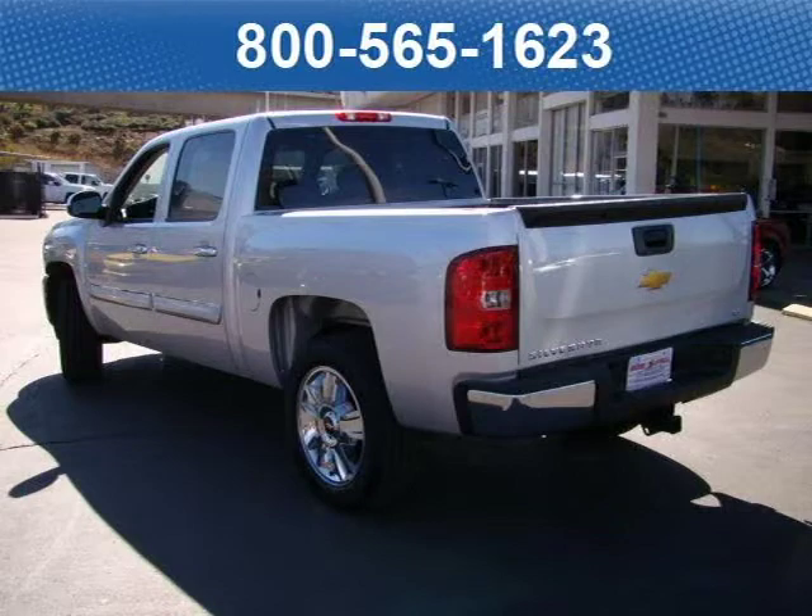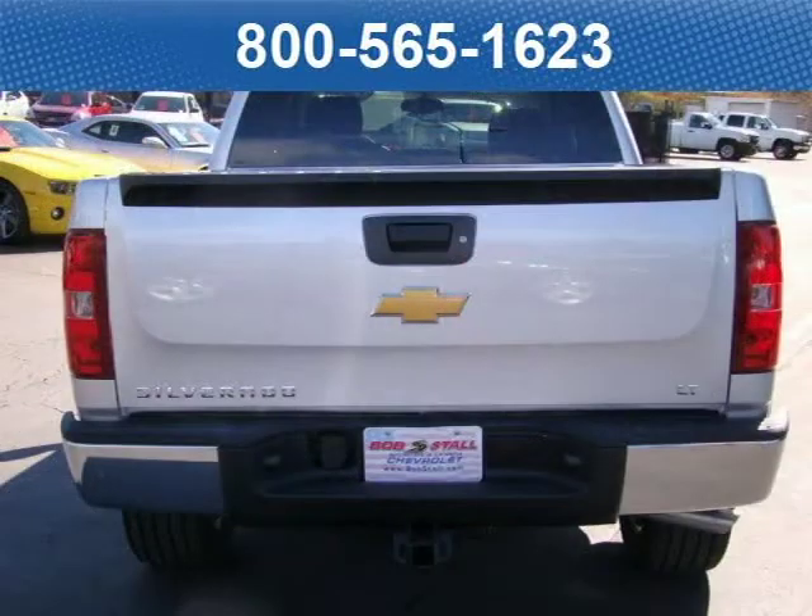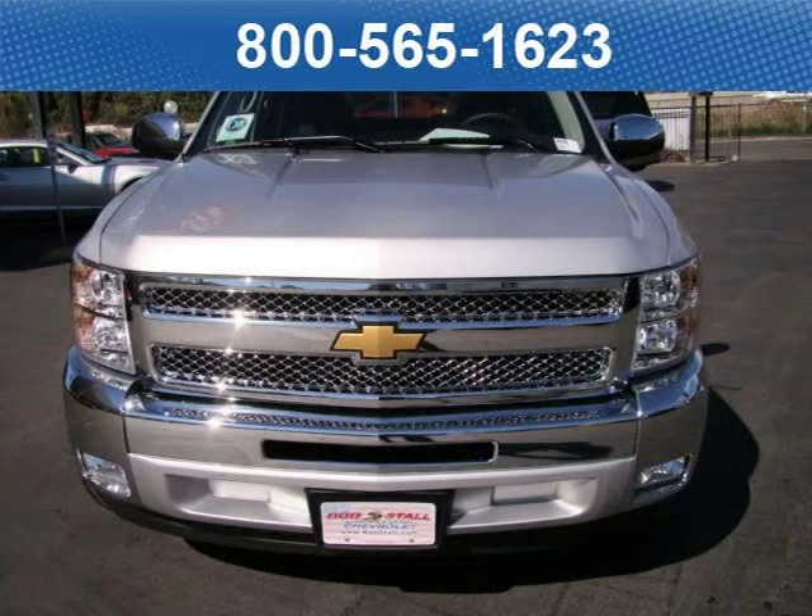This vehicle features a Lieutenant Equipment Group, Seat Adjuster, Driver 6-Way Power at $295, Heavy Duty Automatic Locking Rear Differential at $395, and many other features.